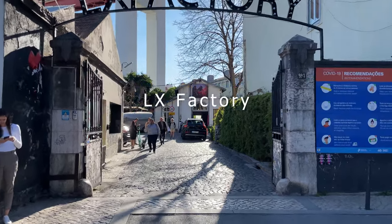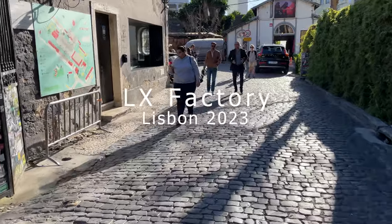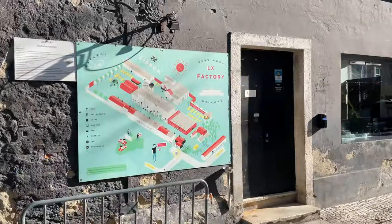Hello and welcome to A Hidden Gem in Lisbon. Today we're taking you on a virtual tour of LX Factory, a captivating destination where art, culture, and commerce intersect in the most unique way.